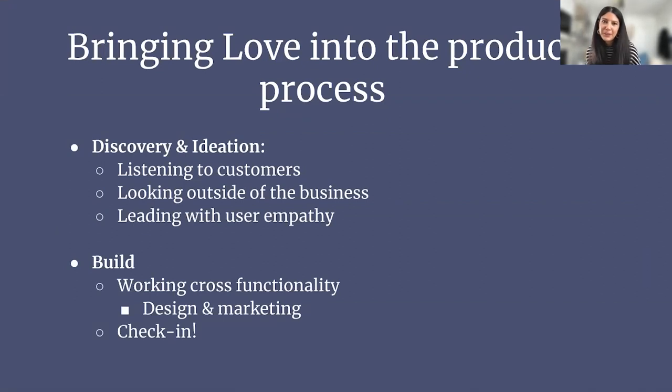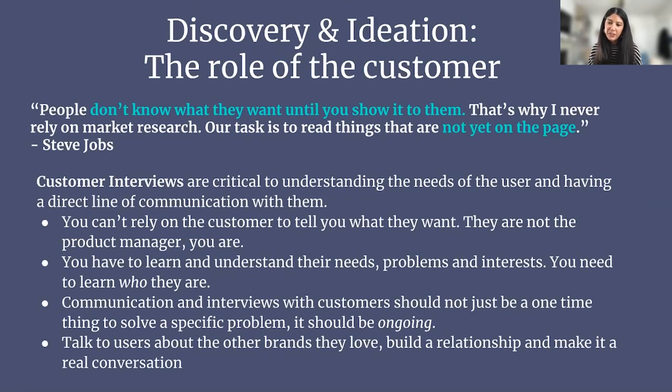So how do we build products that people love and bring that into the product process? The first part is really in the discovery and ideation phase. There's a quote from Steve Jobs that's really relevant here — he said, 'People don't know what they want until you show it to them. That's why I never rely on market research. Our task is to read things that are not yet on the page.' Market research is important, but you have to read between the lines — you cannot have the customer tell you everything.